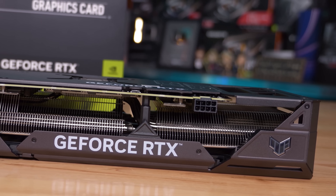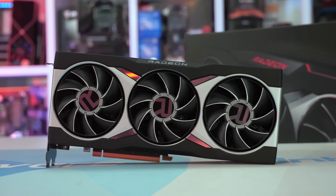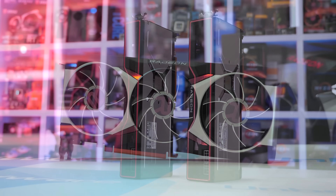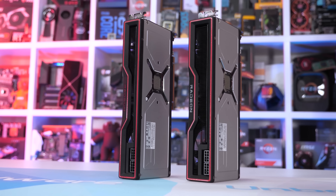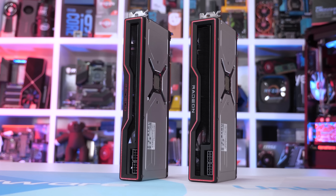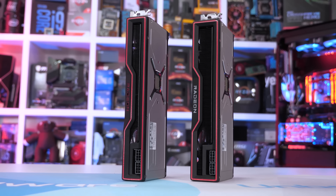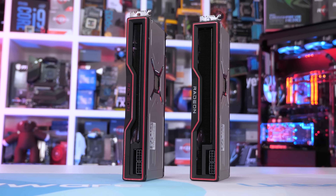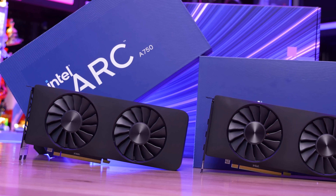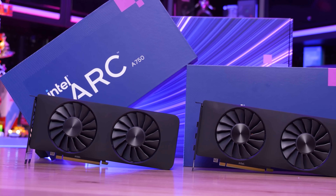Right now you could certainly make a case for either team red or team green around this price. If you're after something at or below $400, it typically makes the most sense to buy a previous generation GPU, especially a Radeon model, which continue to be excellent value. The RX 6800 is what I'd recommend around $430, the RX 6750 XT is a clear winner for $330, and the RX 6600 continues to be excellent value at $200. It's hard to justify the RTX 4060 even at slightly below MSRP, while Intel's Arc GPUs have come a long way, especially lower cost models like the A750.